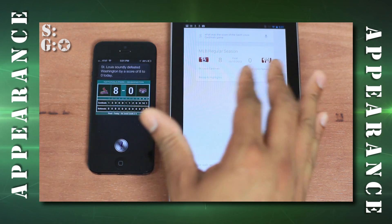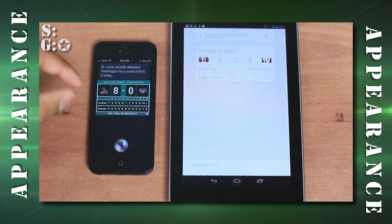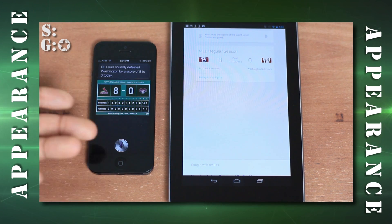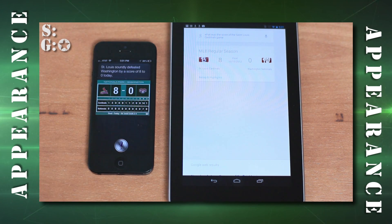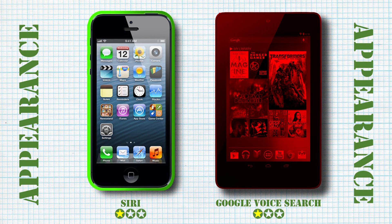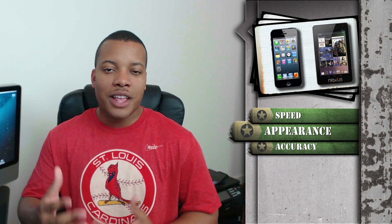Google Voice Search looks kind of basic with the score information, but Siri goes a step further and gives you the runs scored in each inning, the hits, and a much richer presentation. Looking at these results overall, Siri does present information in a better way — not all the time, but most of the time — it's just a little more pleasing to the eyes. Siri wins the presentation category.